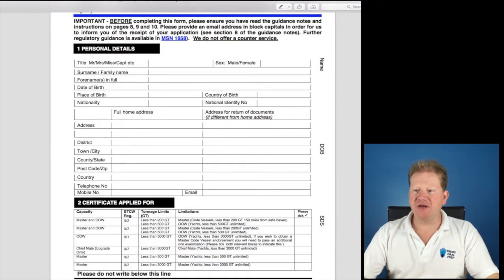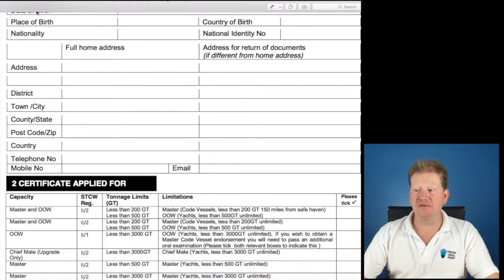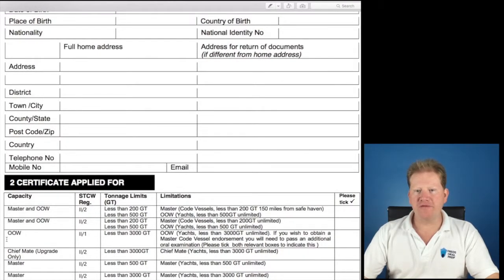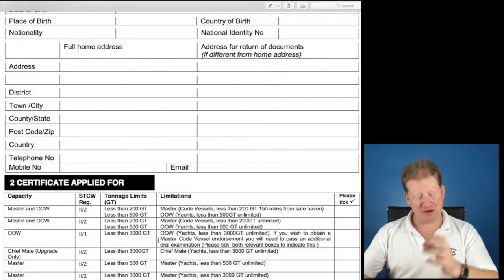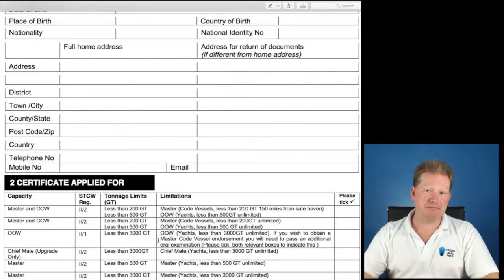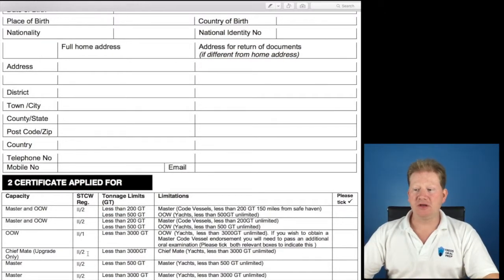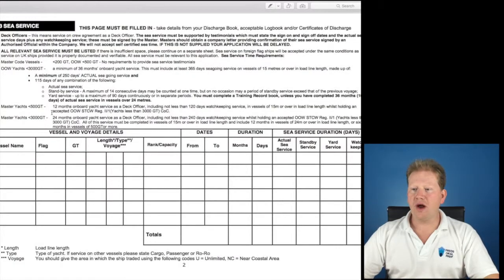The first thing you need to do is make sure you're applying for the right ticket. We are applying for Officer of the Watch, less than 3,000 gross tons. If you want your Master 200, you actually need to do an extra exam — a completely separate NOE application and a separate oral exam. At the moment, I'm just doing Officer of the Watch, less than 3,000 gross tons for this video.